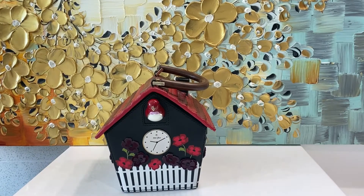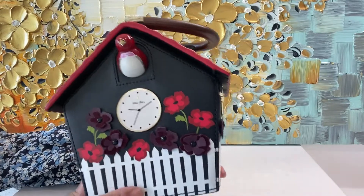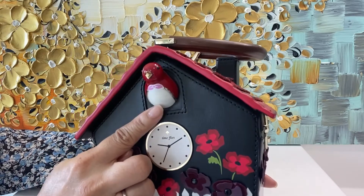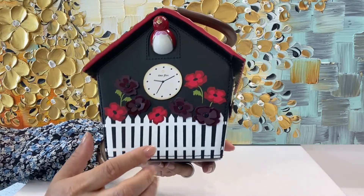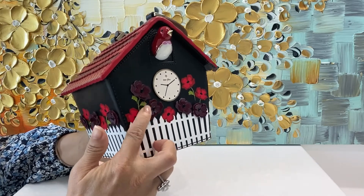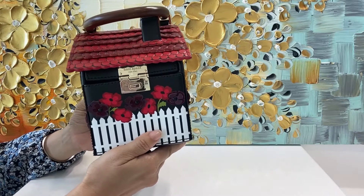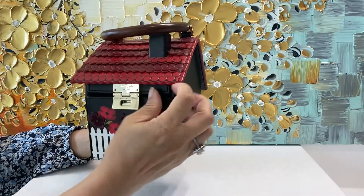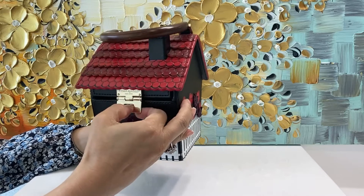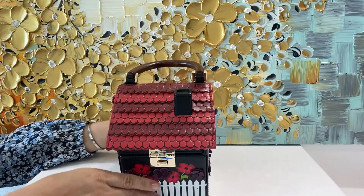Here is one of our older collections — the cuckoo clock from Kate Spade. The cuckoo is very detailed; you can see everything on it. That is made out of ceramic. Everything else is leather. Notice the clock, the white picket fence, the flowers, and of course the appliques — it's very alive. It has a very cute lock. You just pop it open and the roof comes up, giving you access to your bag. It fits your iPhone Pro Max, wallets, and makeup.